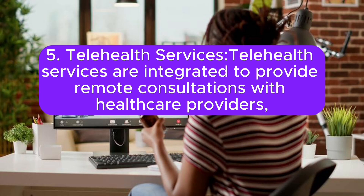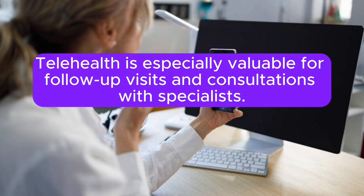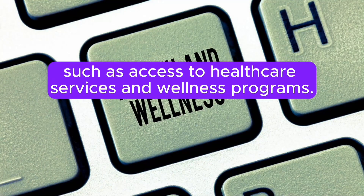Fifth, Telehealth Services: telehealth services are integrated to provide remote consultations with healthcare providers, reducing the need for seniors to travel to healthcare facilities. Telehealth is especially valuable for follow-up visits and consultations with specialists. Sixth, Senior Living Facility Optimization: data analytics is used to optimize the design and operation of senior living communities, ensuring that facilities are equipped to meet the healthcare and lifestyle needs of residents, such as access to healthcare services and wellness programs.